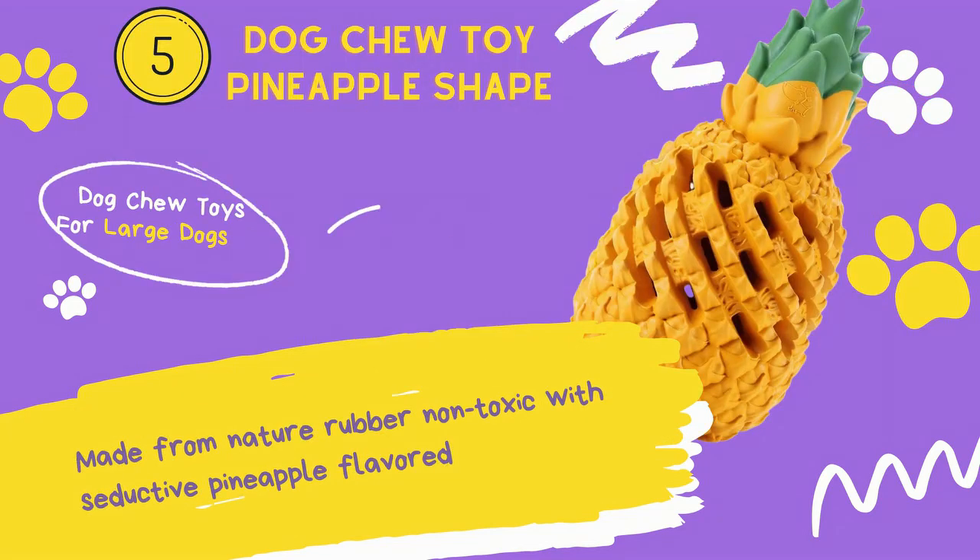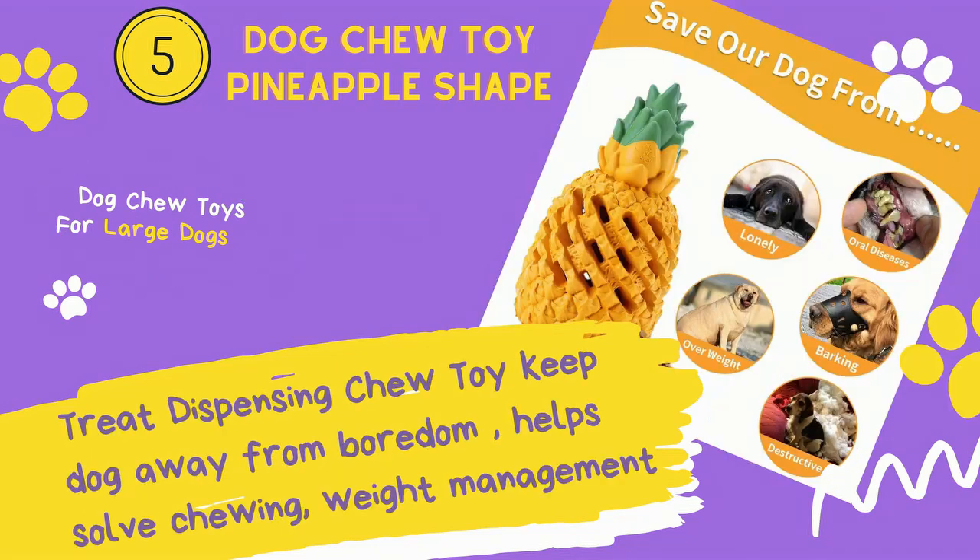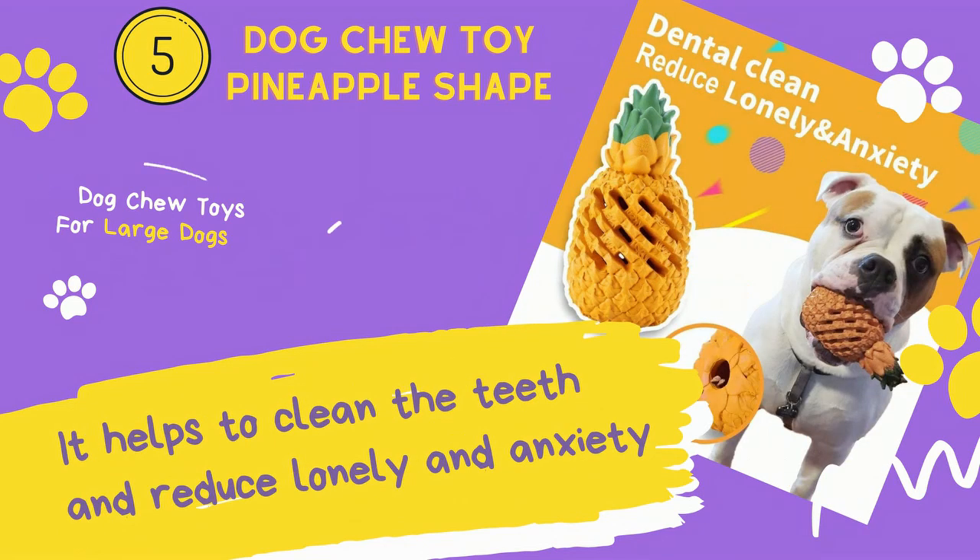Number 5: Dog Chew Toy Pineapple Shape. Made from natural rubber, non-toxic, with a seductive pineapple flavored treat-dispensing chew toy. It keeps dogs away from boredom, helps solve chewing and weight management, and it helps to clean the teeth and reduce loneliness and anxiety.